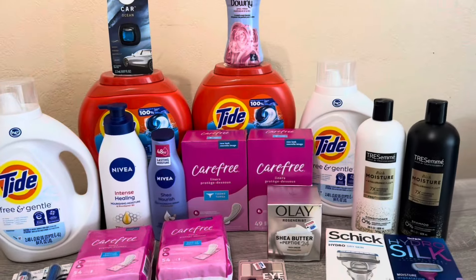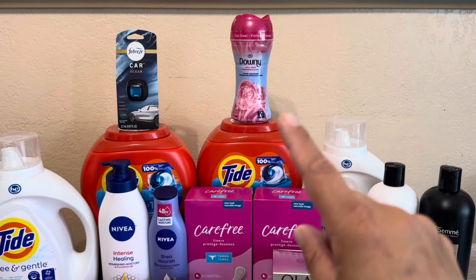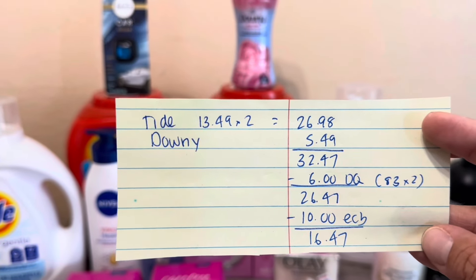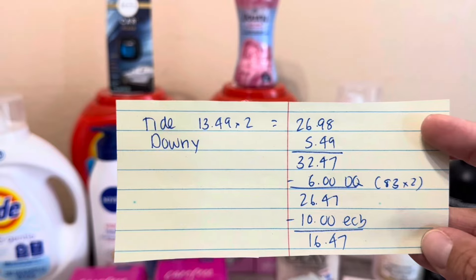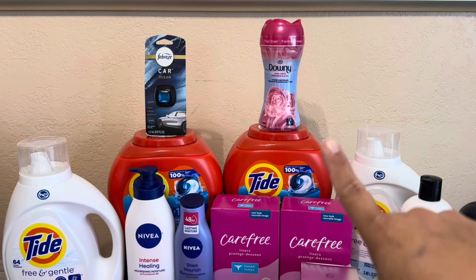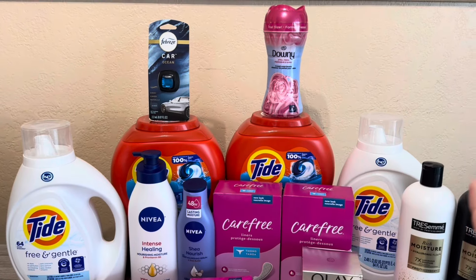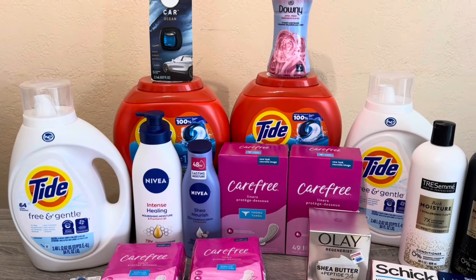Next transaction: Spend $60 Get $10 off. I did the Spend $30 Get $10 again. Since there was only one Febreze left, I picked up Downy softener at $5.49 instead. Same breakdown: two Tides and the Downy come to $32.47. Using two $3 digital coupons for Tide, I paid $26.47, got $10 back — cost of $16.47. There is also a 7-ounce Downy with a $2 digital that I picked up last week, which may work out slightly cheaper, but still a great deal.